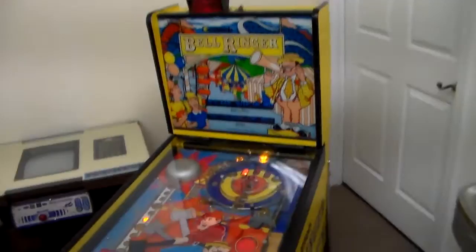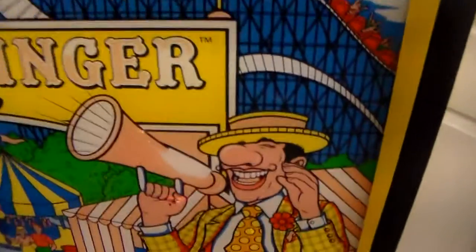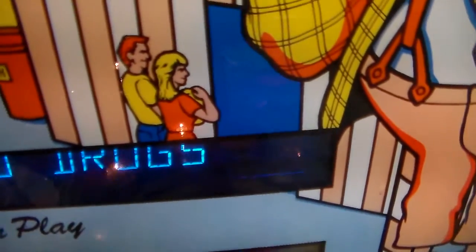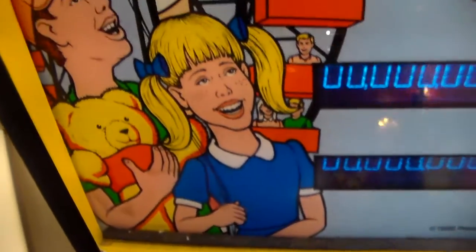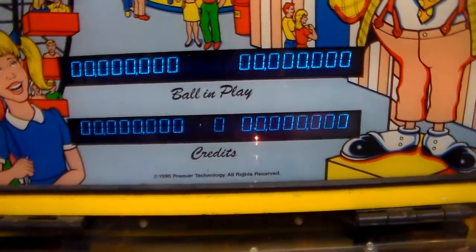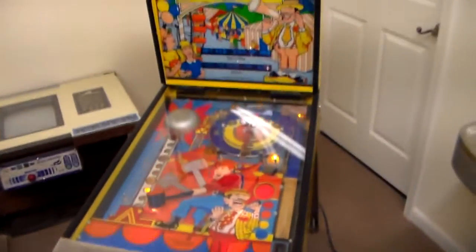The back glass is a little miniature one and it actually is glass — silk screened, like most pinball glasses. It's got the Bell Ringer title, a little roller coaster in the back, and the carnival barker saying "step right up." He's drawn pretty cool. There are a couple of people going into one of the tents, people with balloons, guys trying to throw a ring on a bottle, a ferris wheel full of people, a girl and a kid with a teddy bear. It also says "say no to drugs, users are losers."